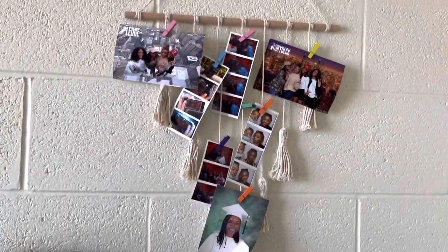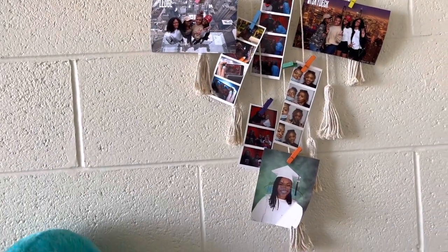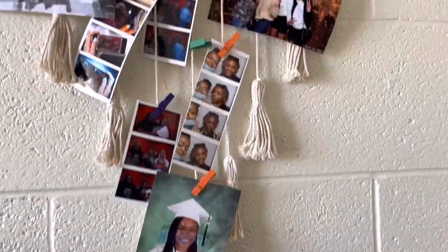Y'all, most everything in here as far as the decor is either from Shein or Amazon. But this is a cute little rack for pictures — just pictures of me and my friends.